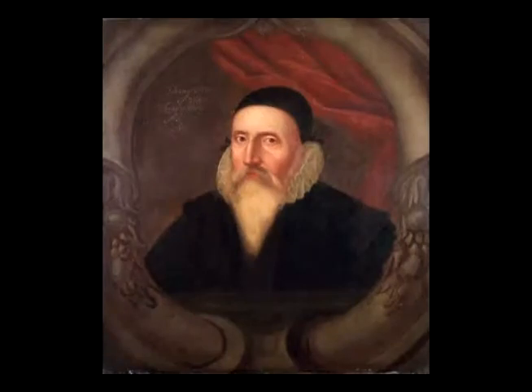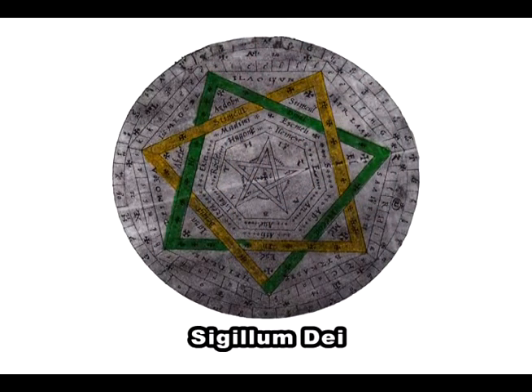Dr. Dee created a seal, Sigillum Dei, which he used in his seances to conjure demons and gain knowledge. This seal, Sigillum Dei, that Dr. Dee used was in the shape of a Heptagon.